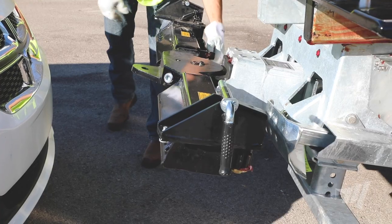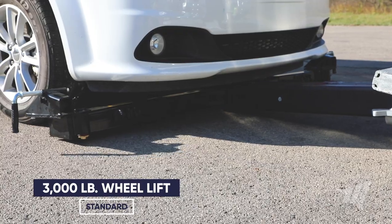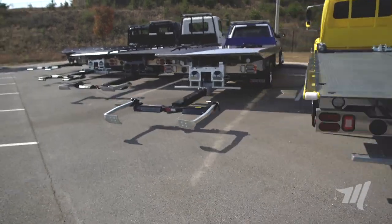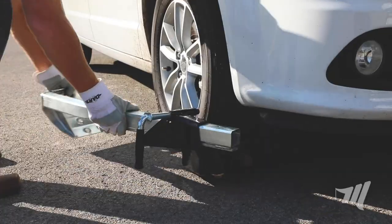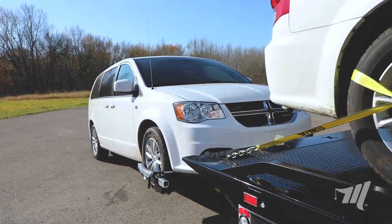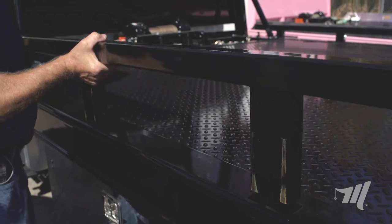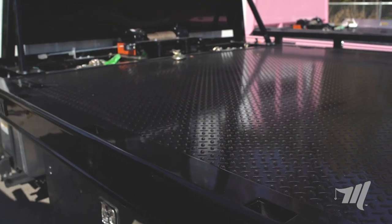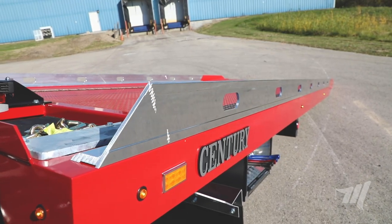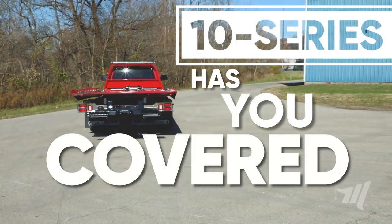The 10 series car carrier comes with a standard 3,000 pound wheel lift, but you can choose from five different wheel lift styles giving you the flexibility to customize your carrier to meet your needs. Whether you want removable side rails for added side load access or you want the wider stance sleek looking blade rails for hauling larger tires, the 10 series has you covered.